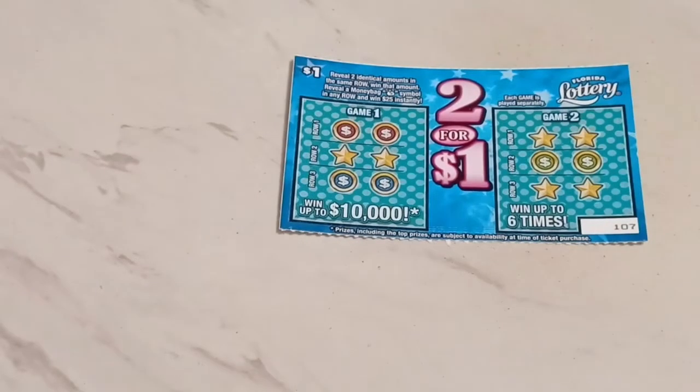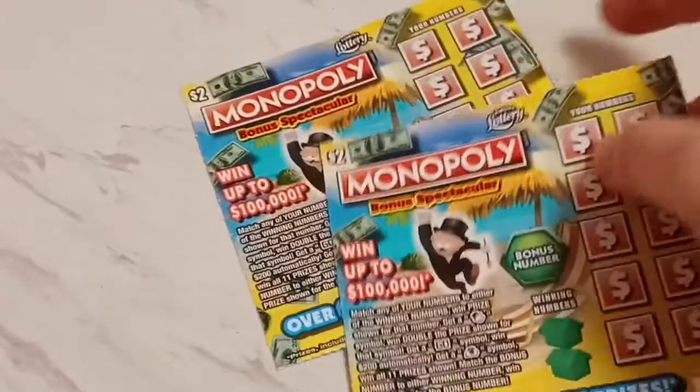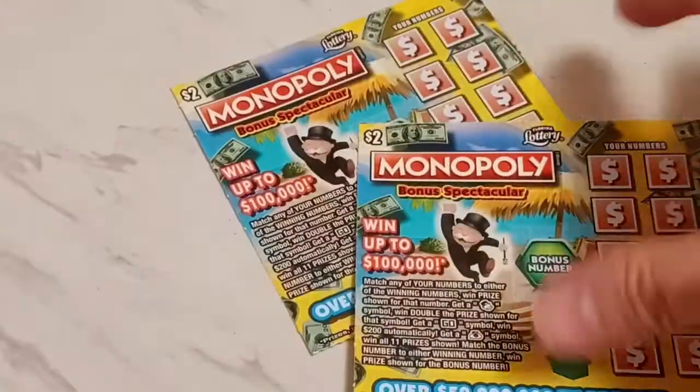Let's begin. They sent us a $1 ticket called Two for One — I like that title, that is awesome. And then they also sent us two $2 Monopoly tickets, and then one $500 Loaded. We are going to begin with the low boys first and save the big boy for last. We're going to play the Two for One ticket.